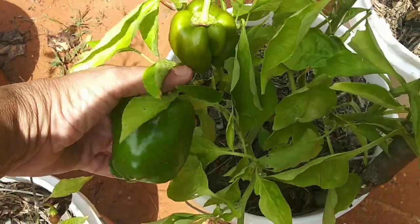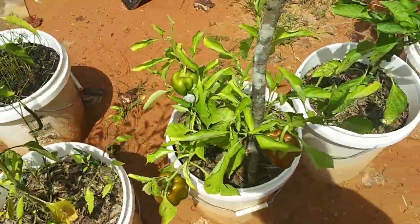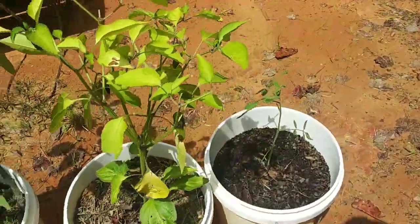I'm going to pick one of the bigger green peppers just because I need some more green peppers. No eggplants — none of these are big enough yet.